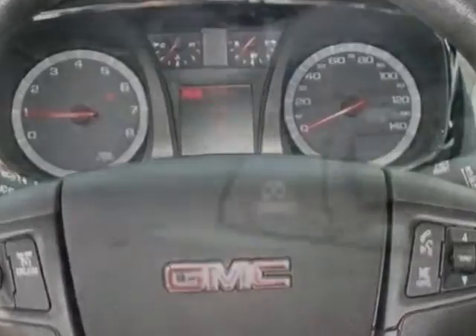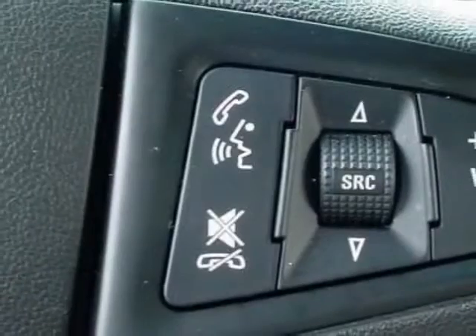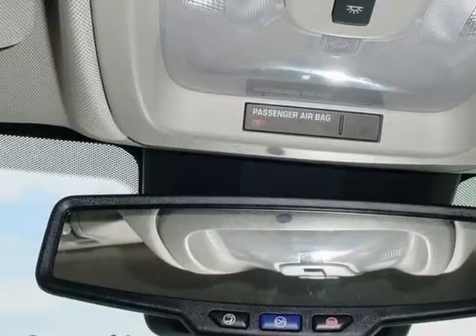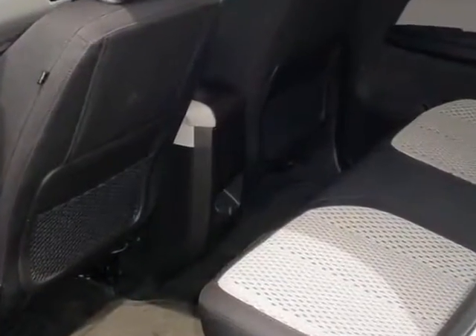Spark Ignition Direct Injection, Transmission: 6-speed automatic. Audio system: Color Touch MFM3's Chim Stereo with CD Player and MP3 Playback.